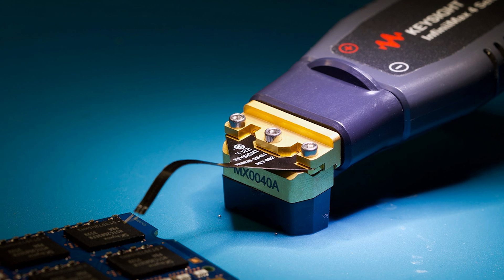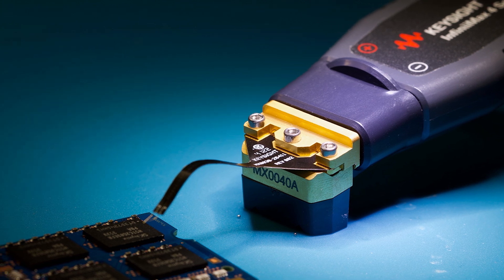Absolutely, Courtney. The Infinimax 4 represents the pinnacle of Keysight's technological innovation. It leverages Keysight's proprietary indium phosphide IC process technology, which is at the cornerstone of its exceptional performance. But it's not just about our custom ASIC design. We've completely revamped the entire modular probing system. It now features a removable, flexible PCB probe head, enhancing its versatility and ease of use. This design streamlines the connection of the amplifier to different probe head connectors.